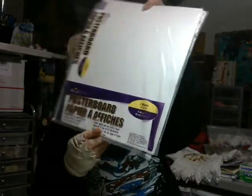And there were these poster boards that are 11 by 14 — two packages of them. They haven't even been opened yet, and there are five sheets in each package.